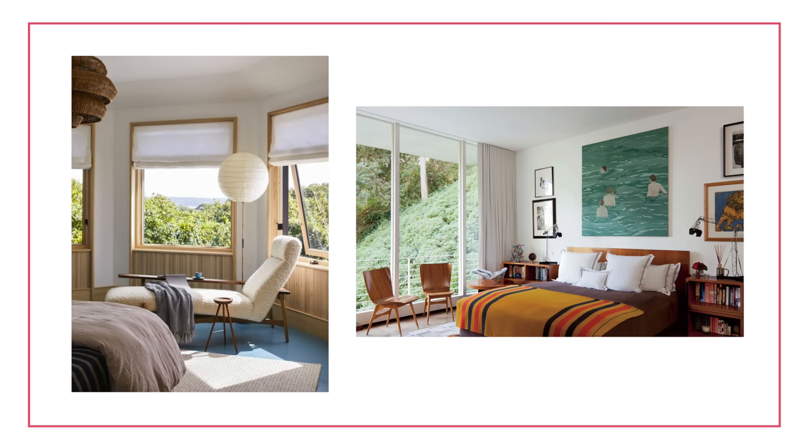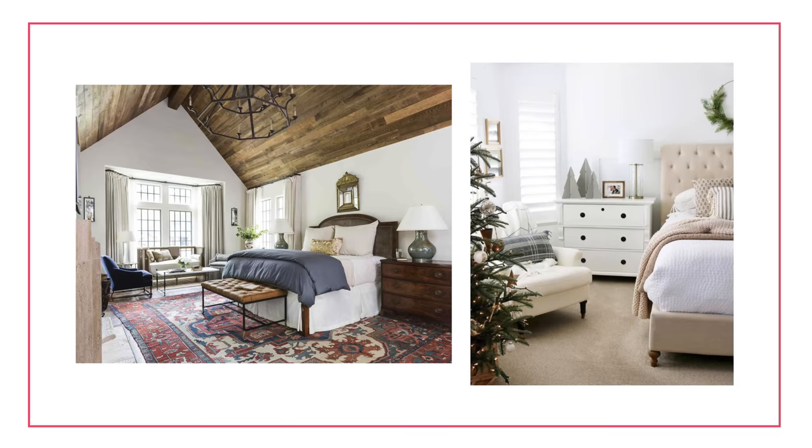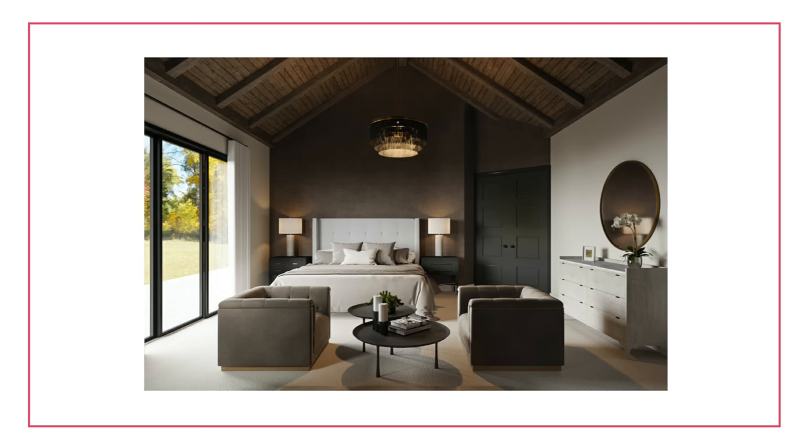Seating is something you might think you'll use more than you actually will, but it is expensive and luxe if you have the room for it. Putting a bench at the foot of the bed is beautiful, or a nice little chair on the side — maybe a reading nook with a cute lamp, a side table, and a plant. If you have room, go for it. If you don't, skip it. It's a nice-to-have, not a necessity. Consider some seating if you want to make that bedroom feel a little more luxe.